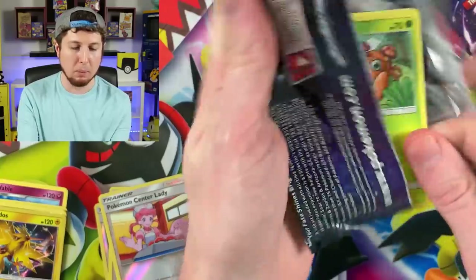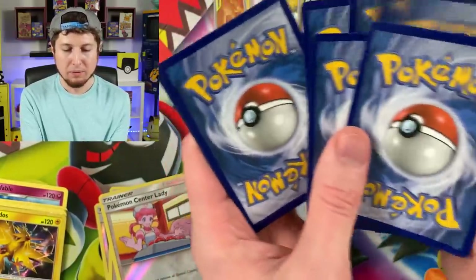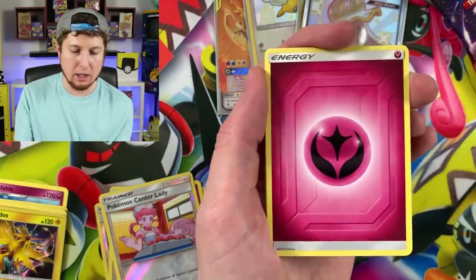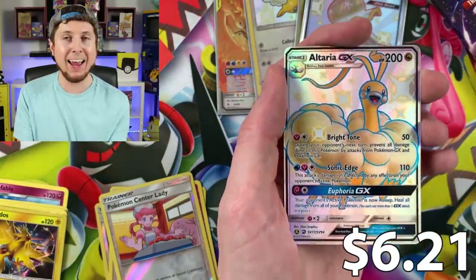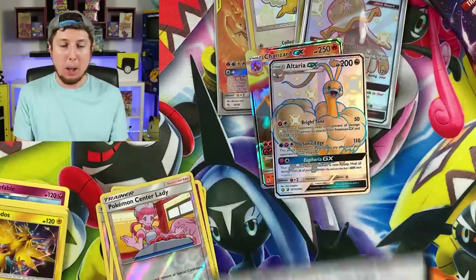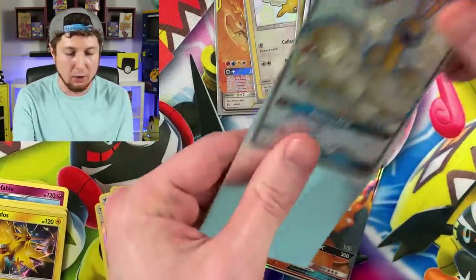We can't have a Hidden Fates opening without the birds. Caterpie, Charmander, Clefairy, Signe, Energy, Charmeleon, Misty's Determination — just like Misty, I am determined! Hey, Shiny Altaria GX, breaking family! And a Charizard GX! It has been a great Pokémon opening today. If you haven't hit that thumbs up button yet, I don't know what you're waiting for because the pulls are absolutely fire right now.